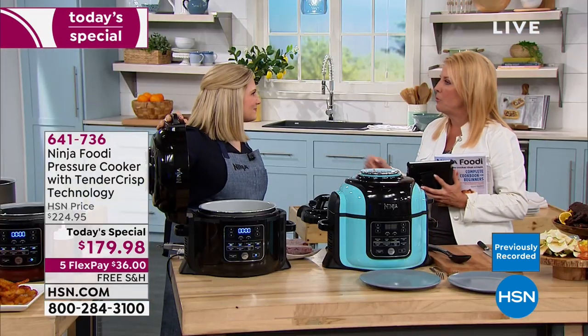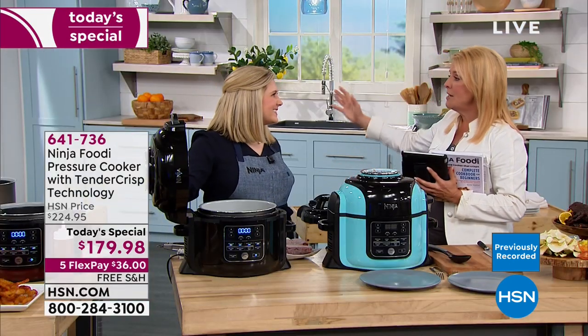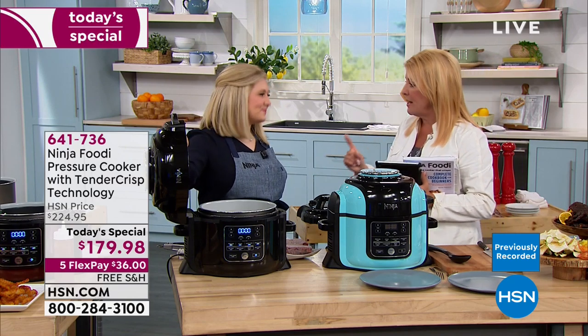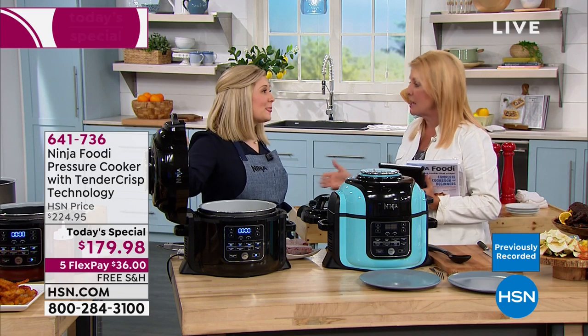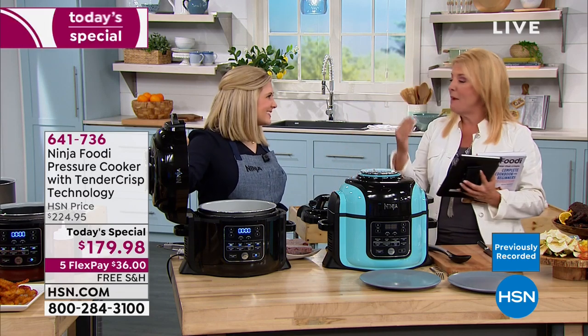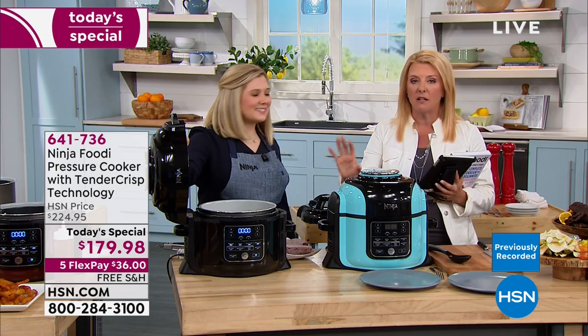That's probably the reason people - it's become that buzz. Exactly, because they realize: I don't need 20 different appliances. I need just one to do searing and steaming and cook rice and pasta, casseroles, air frying. It just goes on and on and it's all in one really convenient unit.